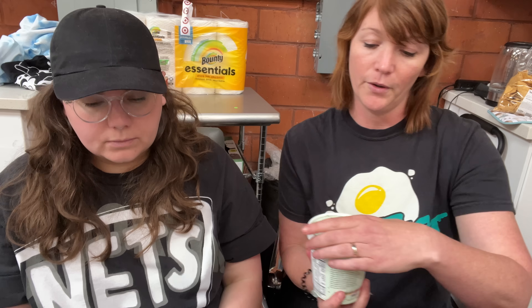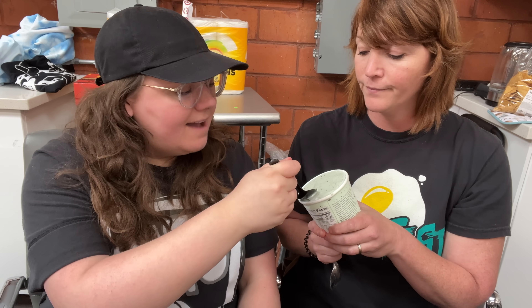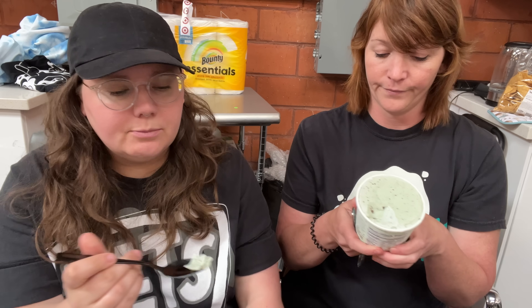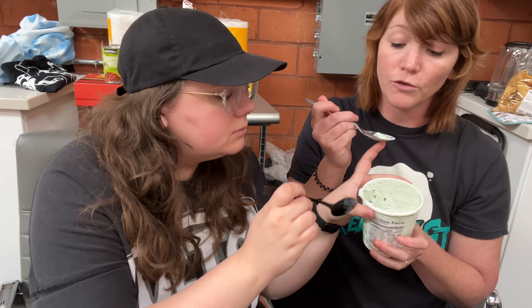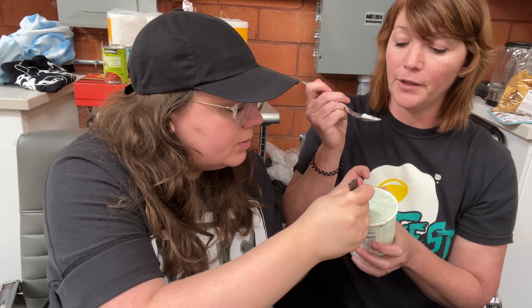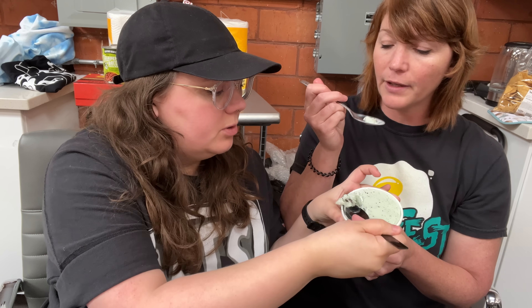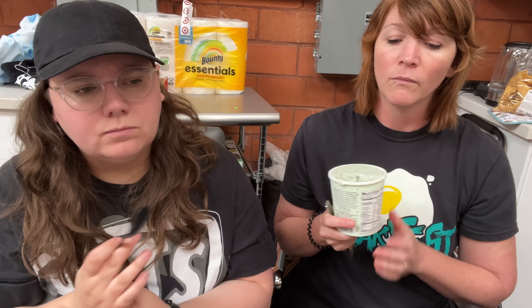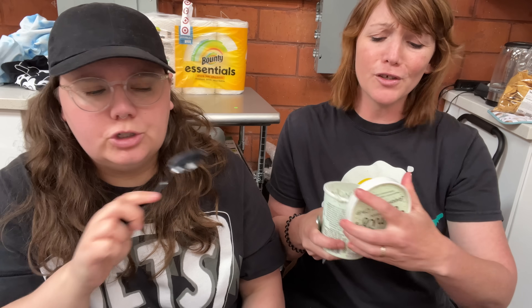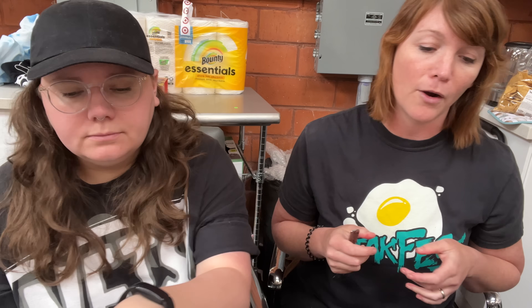Moving into green mint chip. I never would purchase it, but I always like it when I have it if it's good. They say there's crunchy bittersweet chocolate in here — I don't see a lot of it. I don't think this is sweet enough; it kind of comes off a little bland. It's refreshing, but that's not really why I'm eating ice cream. It's just not creamy enough.